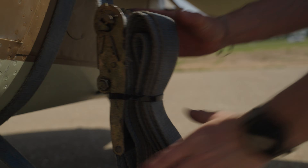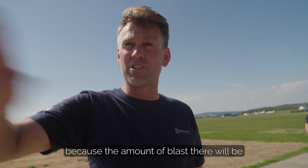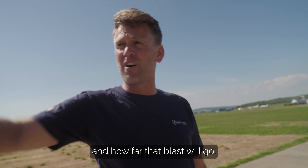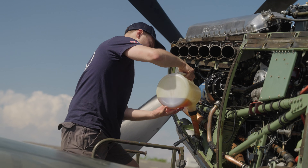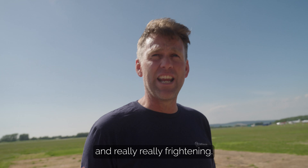It's mad, isn't it? I've moved our other airplanes out of the way because of the amount of blast there will be and how far that blast will go. It's both enormously exhilarating and really, really frightening.